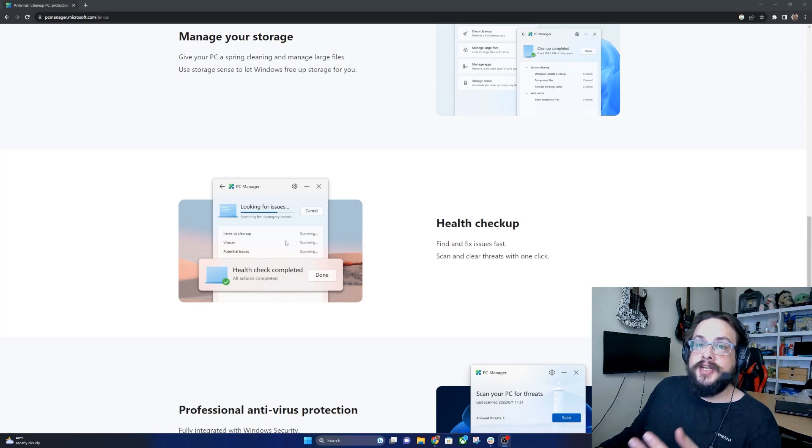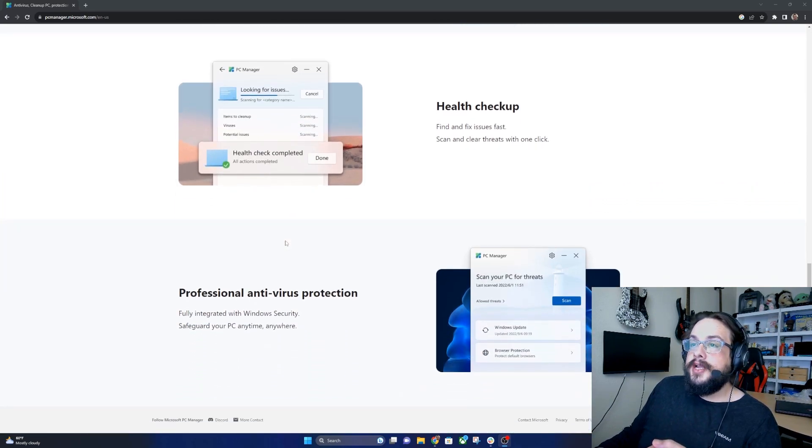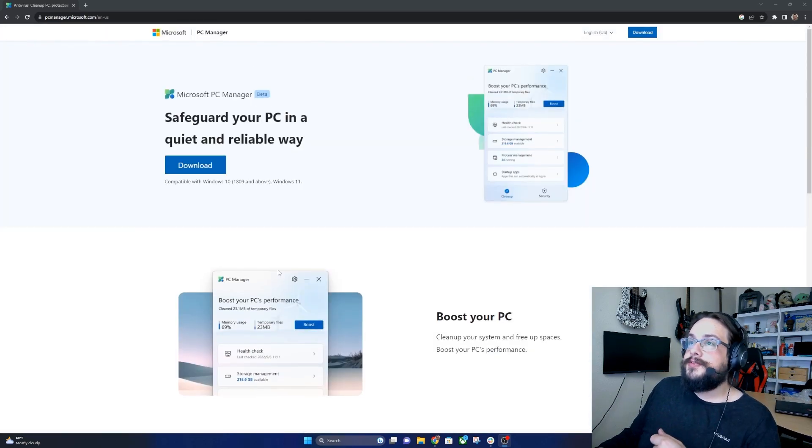There's also a health checkup that'll look for issues, viruses, and items it can clean up, as well as professional antivirus protection — which is already included in Microsoft Defender. This likely just ensures that it's running, including the browser protection that also comes with Microsoft Defender. We're going to try this out today and see what it's like.